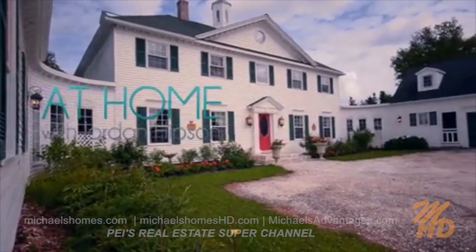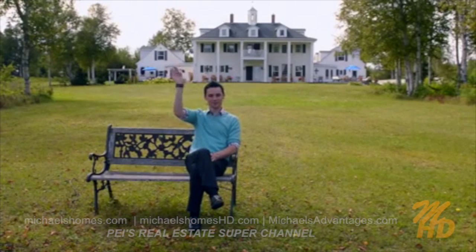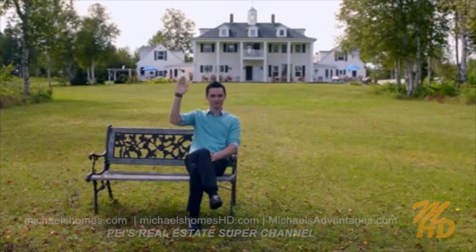Welcome back to At Home with myself, Jordan Hipson. Well, we've explored Ted's interior, exterior, and now it's time to see the beach. Stay tuned.